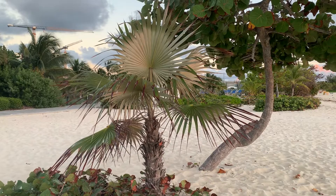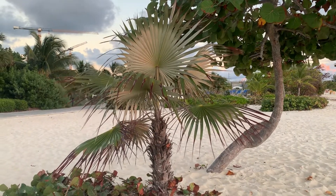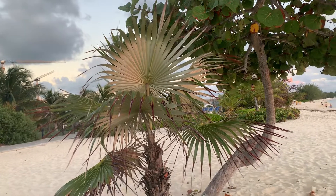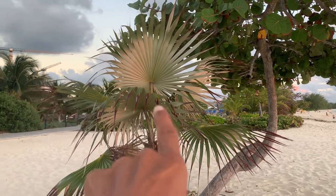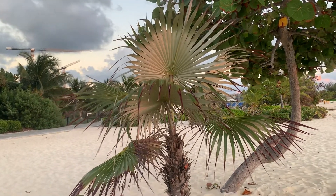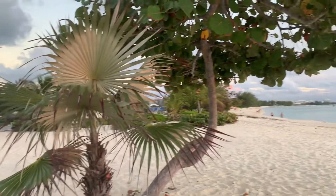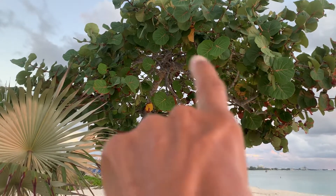The banana orchid is one of our national plants. The silver thatch is also significant — a lot of our ancestors made money from it years ago. They would dry it, create tops, make rope out of it, and export that to Tampa, Florida.